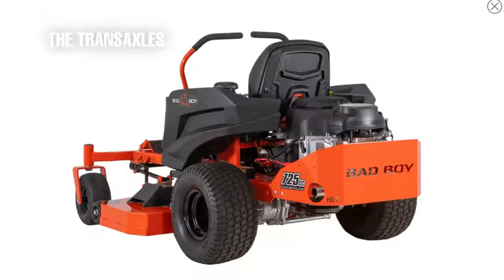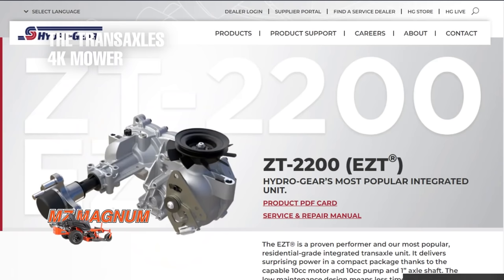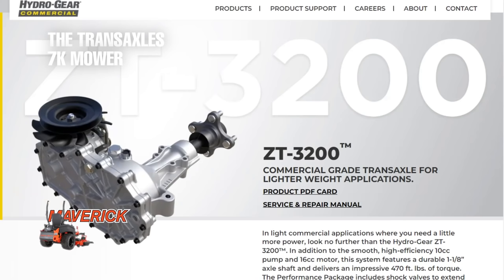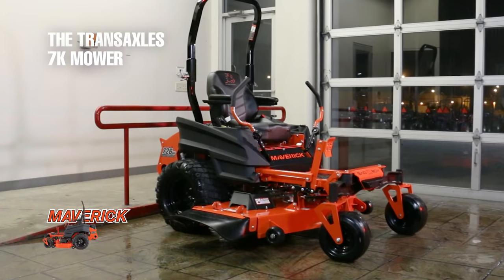Unlike the engine, the transmission quality varies significantly between these two mowers. The four thousand dollar mower uses a non-serviceable residential-grade drive system — the Hydro-Gear EZT 2200 — while the seven thousand dollar mower uses a heavier-duty transmission better suited for heavy users and commercial users.